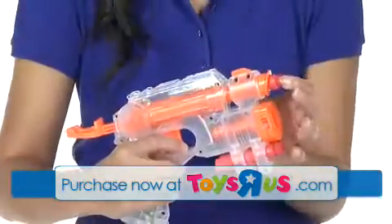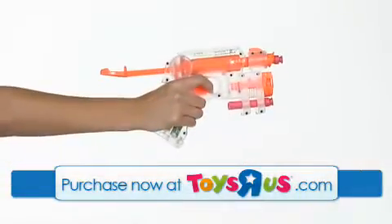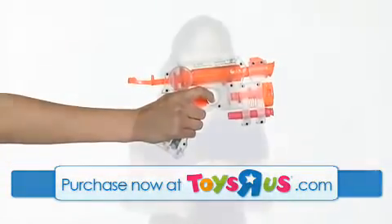Just load the darts, aim and you're ready for blasting day or night. This is the Nerf N Strike Night Finder EX-3 from Hasbro.